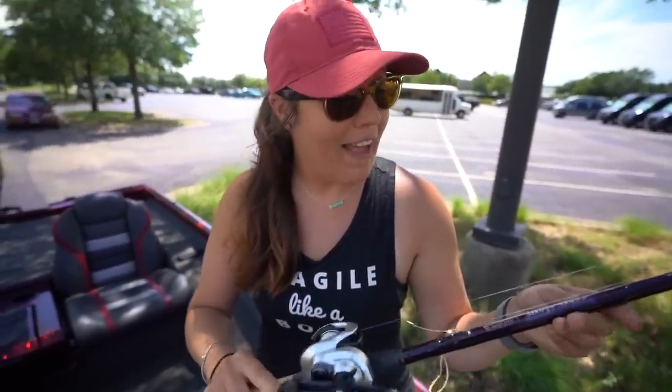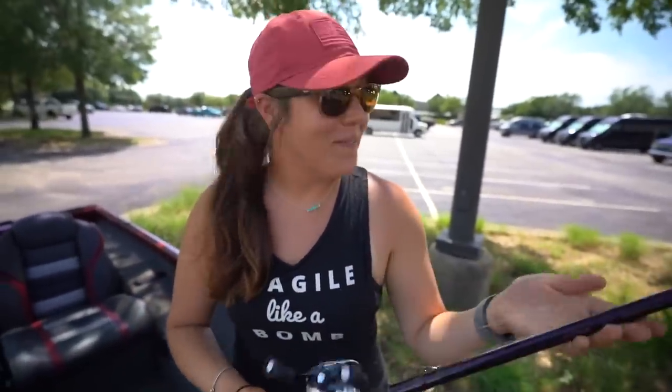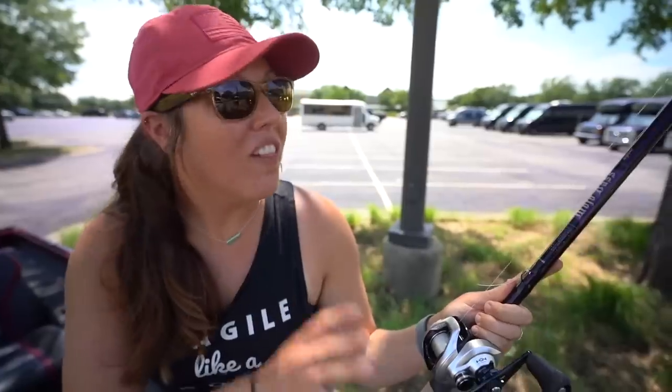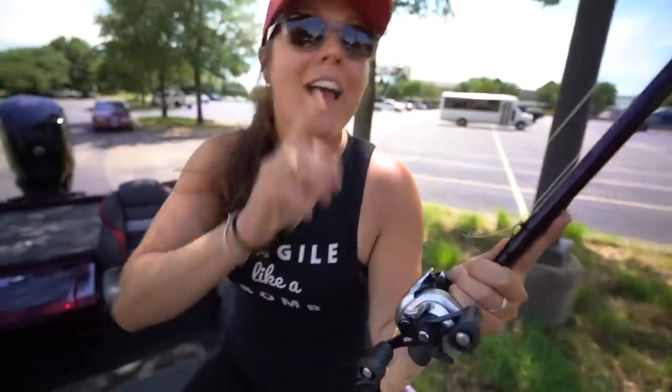We also paired it with our first St. Croix rod — a 7'10" heavy Mojo Bass. I'm super excited about this color, it's beautiful. We've heard a lot of really good things about this Mojo Bass swim bait rod. The next stop is getting the boat on the water and throwing some swim baits — let's get after it.